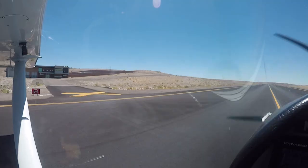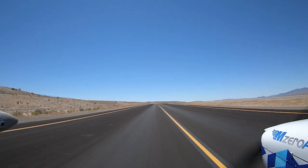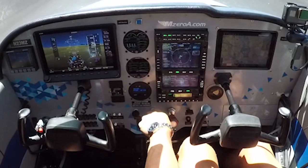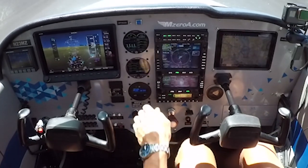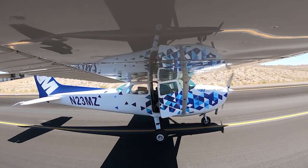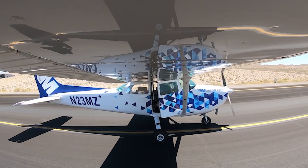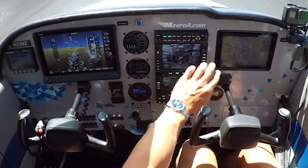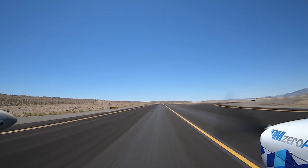But all looks good. Bullhead Ground, Archer 55167 Signature, with information Delta, VFR departure to the north. Archer 55167 Bullhead Ground, runway 34, taxi via Alpha 4, Alpha, Alpha Niner.